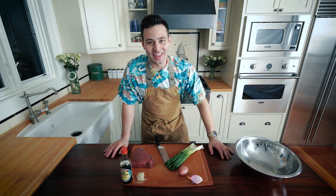Aloha! Welcome back to another episode of Chef Andy. Today we are making the famous poke.